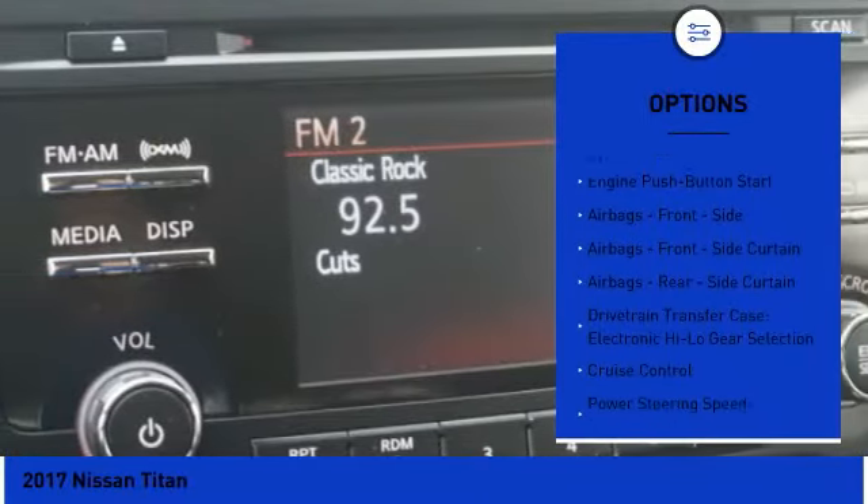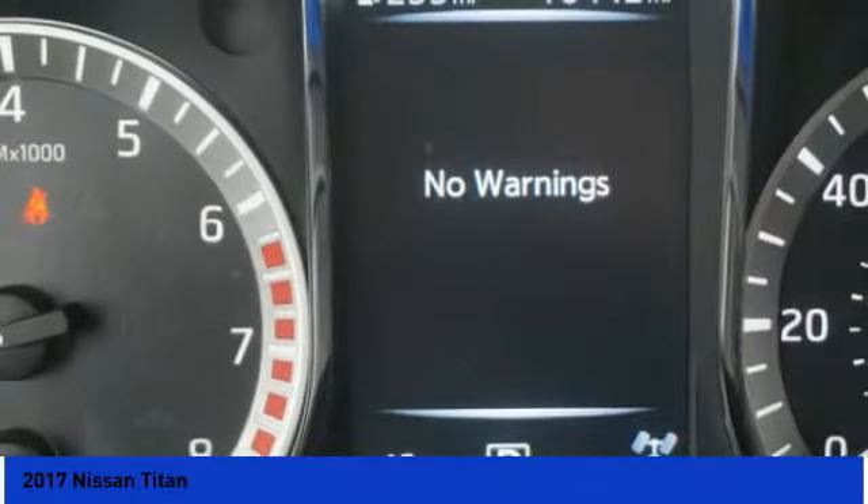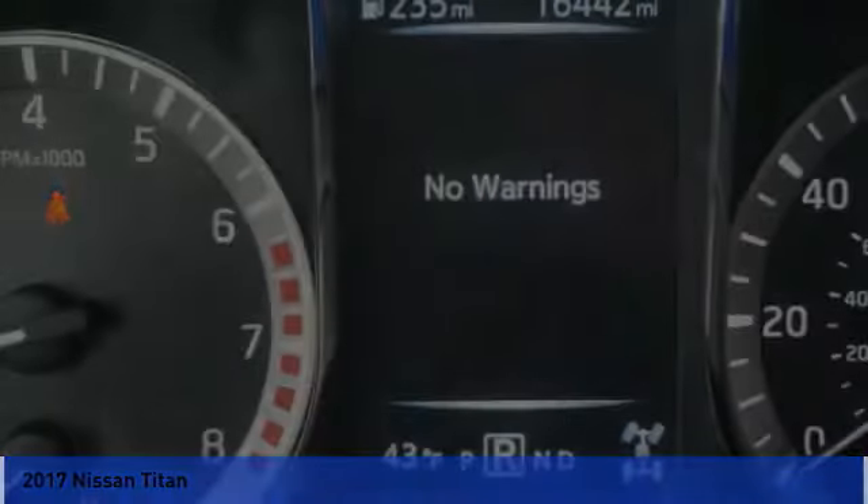Child safety locks, electronic brake force distribution, tachometer, braking assist. Come take a test drive today.